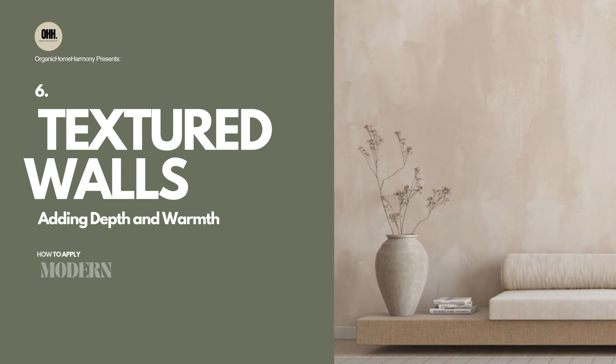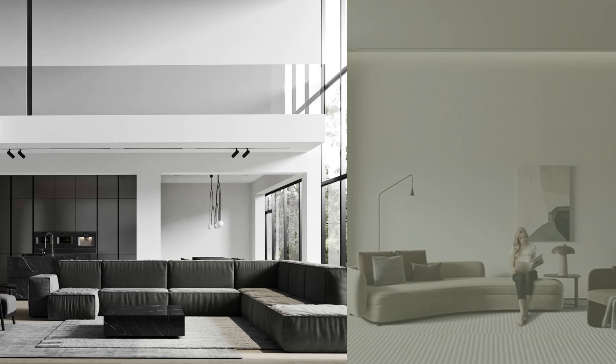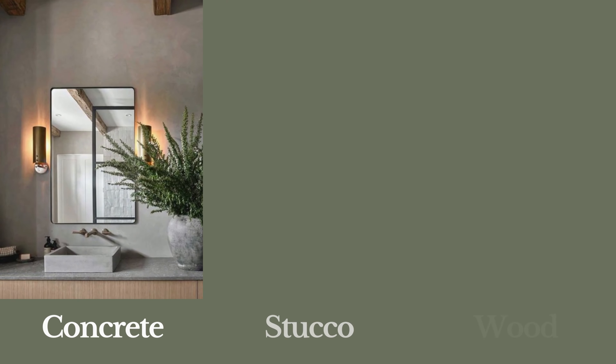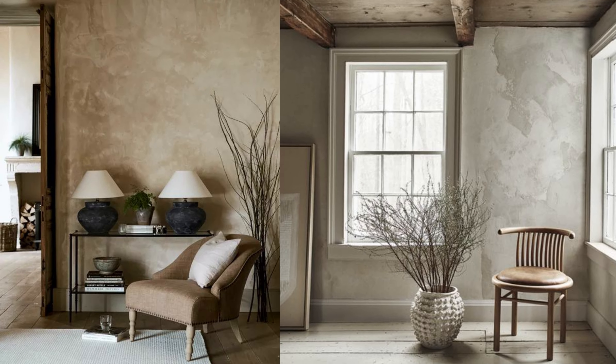6. Textured Walls: Adding Depth and Warmth. Move beyond plain white walls commonly found in modern interiors. Add warmth and texture to your walls using materials such as concrete, stucco, or warm wood panels. These textures introduce a tactile and visual dimension to your space.